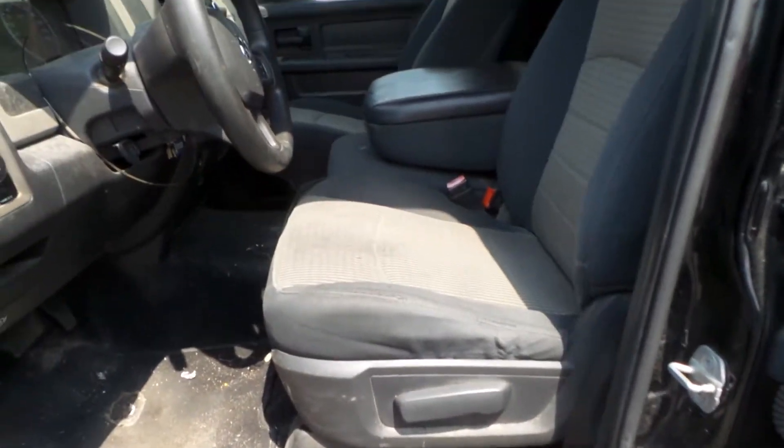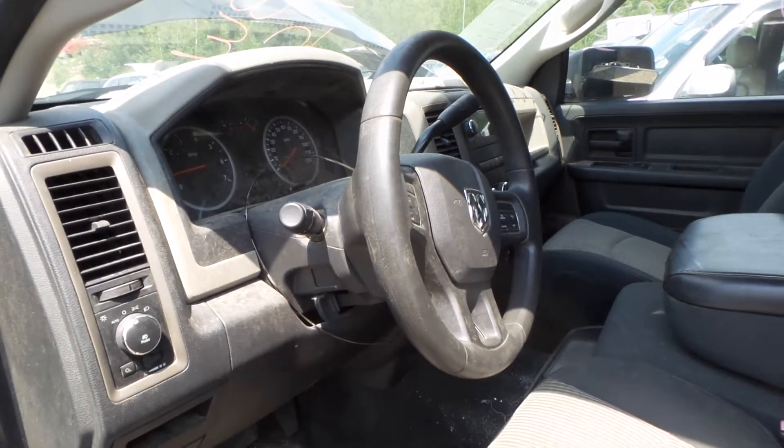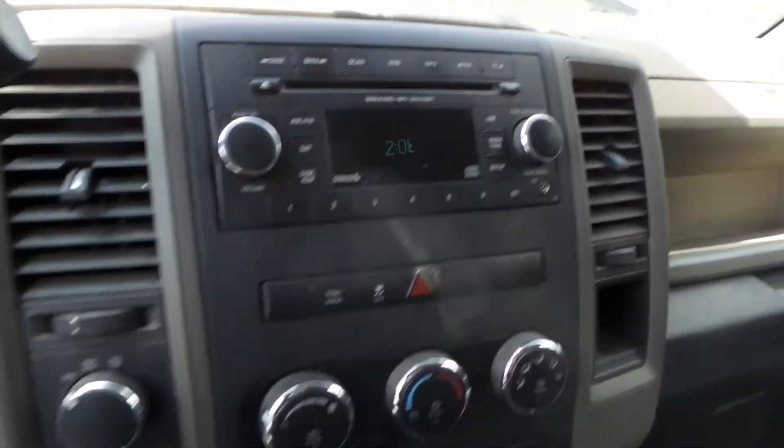On the other side we have a 40/20/40 bench seat in cloth and gray, manual. The column is tilt, cruise, and delay. There is a good receiver and manual heat and AC controls.